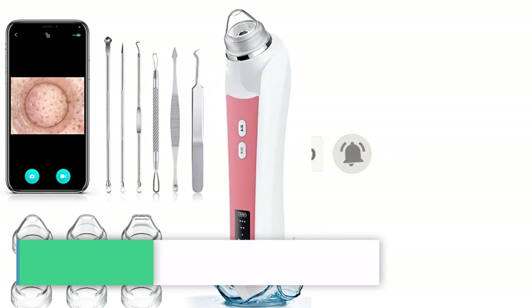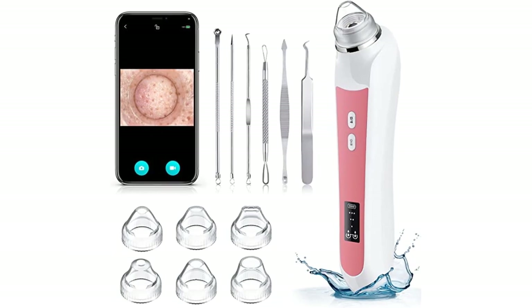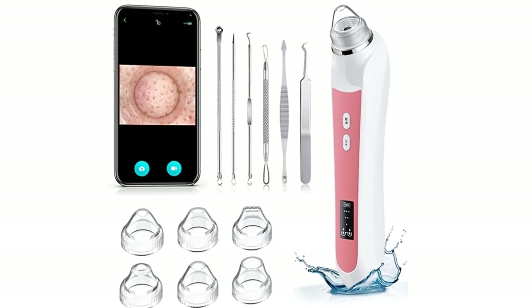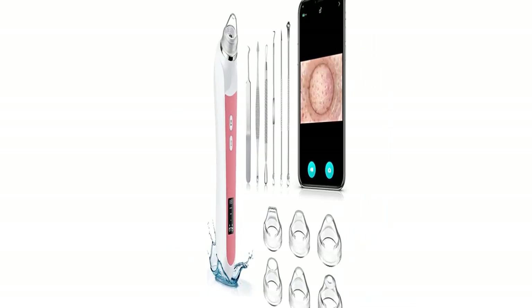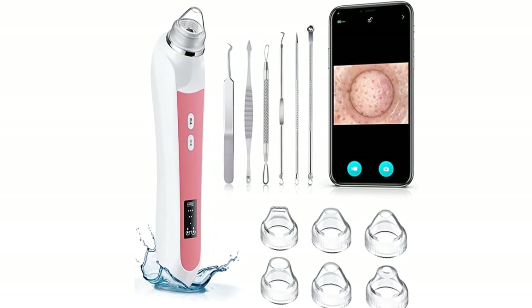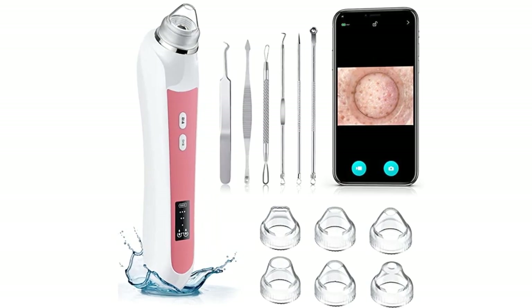Number four: the Blackhead Remover Vacuum with built-in 1080p HD camera and 8 LED lights, which can magnify the skin 20 times so you can clearly see the acne removal process. It supports photo and video recording, making it more practical and effective than traditional acne tools. The vacuum technology uses three adjustable suction levels suited to your skin's sensitivity to effectively clean blackheads, oil, and whiteheads while keeping your skin relaxed.